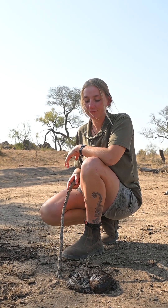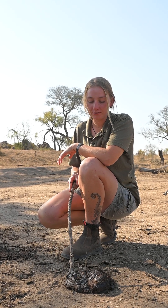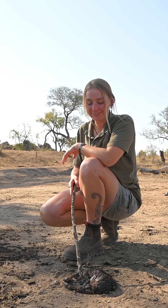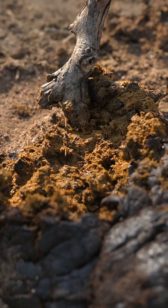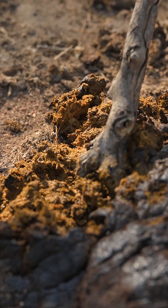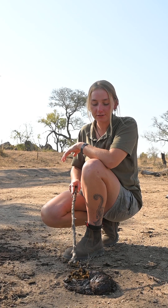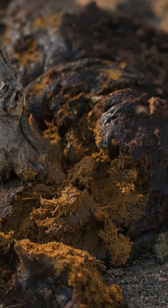What we can see is that it is a very well digested form of dung. If we poke a little bit inside it, we can actually see that there's no evidence of grass or anything else. It is very well digested, which tells us that this animal is definitely a ruminant.